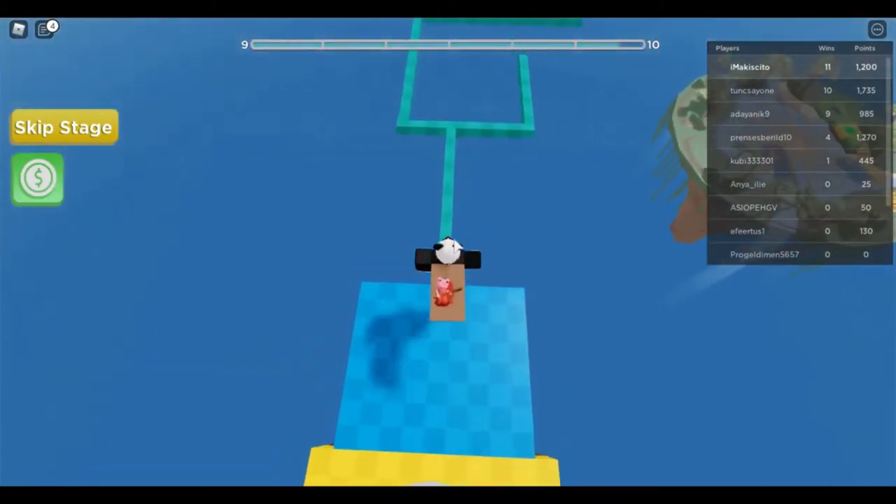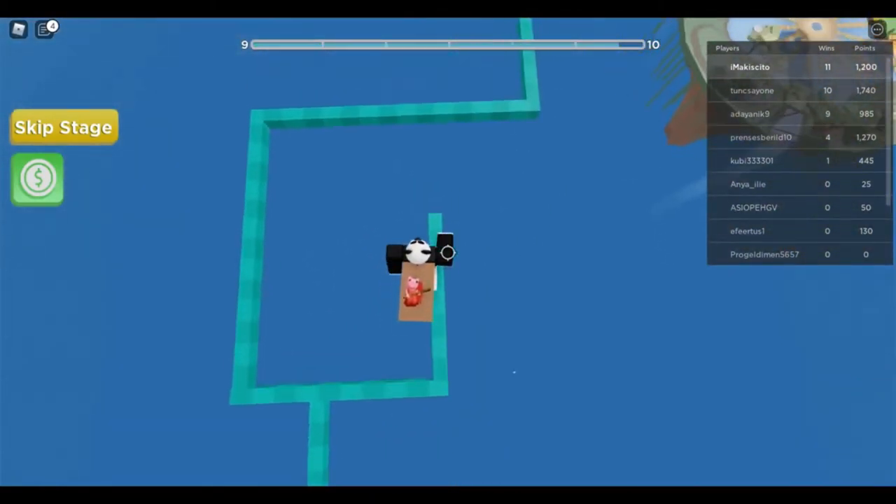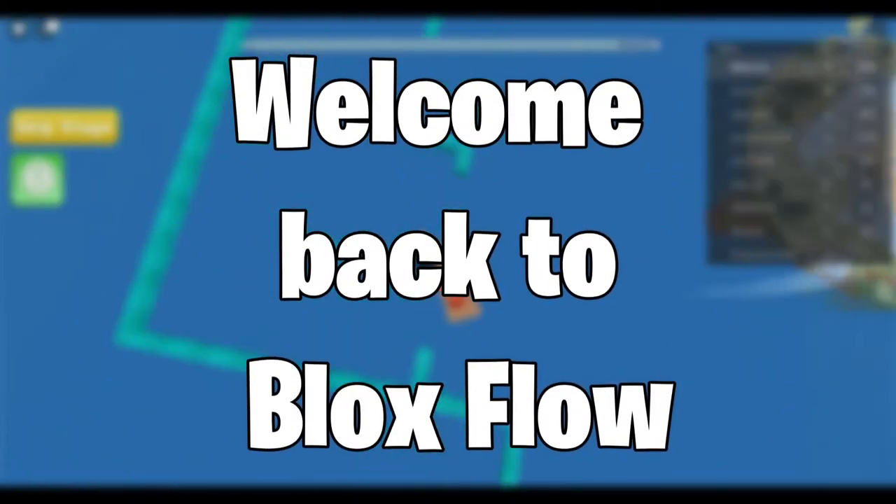I'm gonna get you guys started being safe this year by exposing all the 2021 Roblox account theft scams. Welcome back to Bloxflow, let's get into the video.